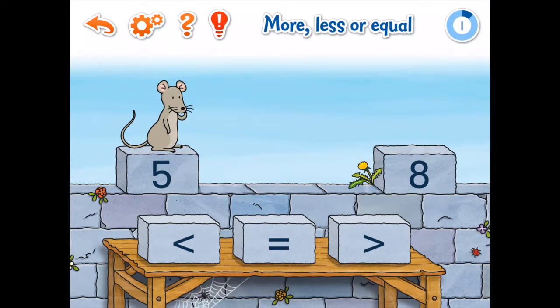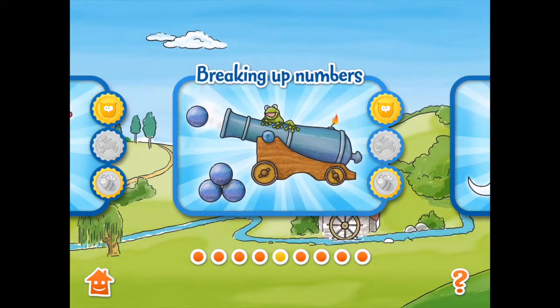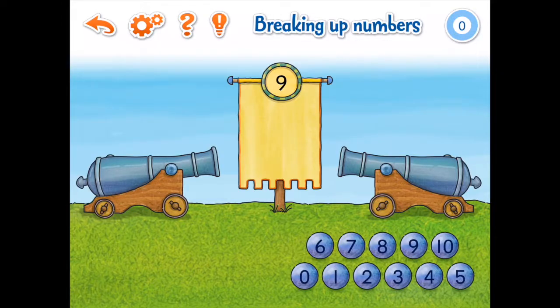The application rewards the user with three badges. The owl badge is rewarded when the user completes all the problems without a mistake. The hare badge is rewarded for speed and the bee badge is for practicing on three different days. This is ideal to encourage young users to use the app on a regular basis.